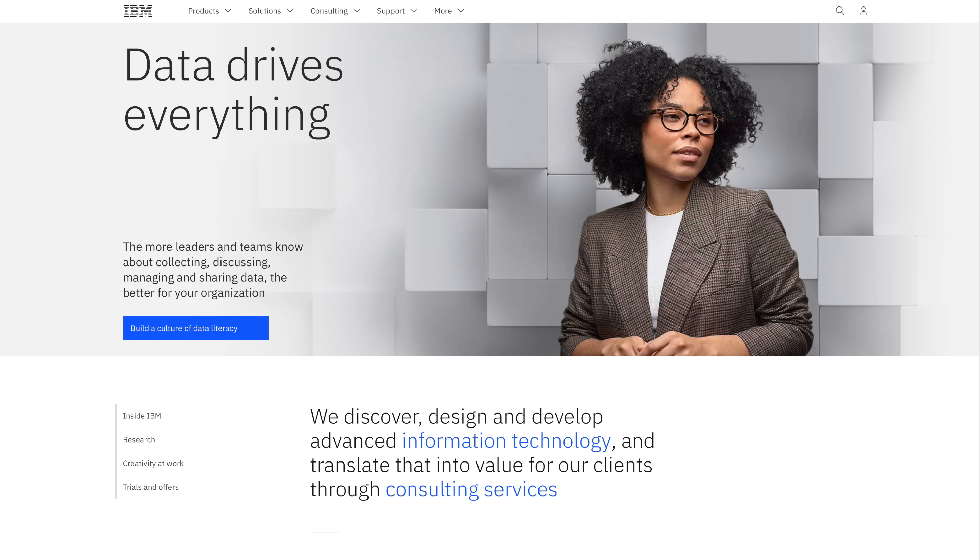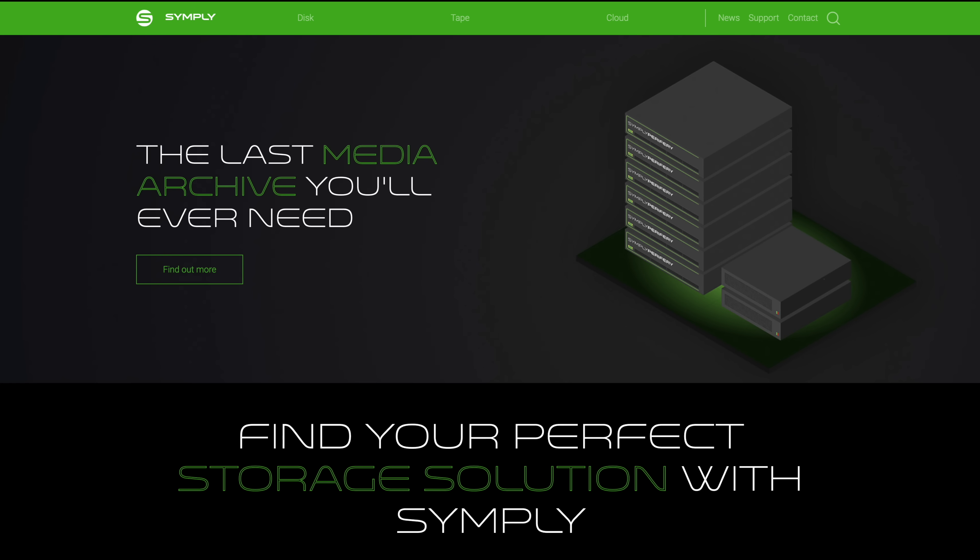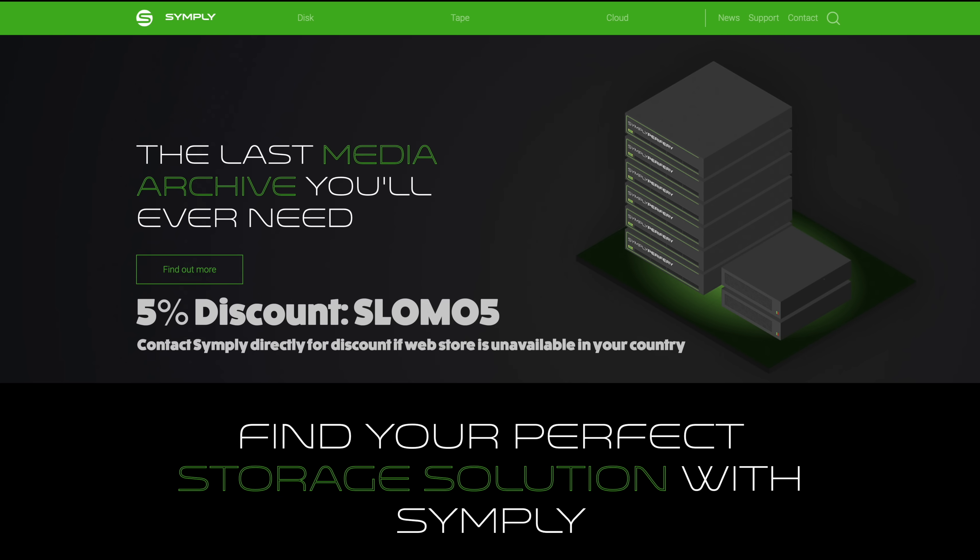Big thanks to Simply, Yoyota, and IBM for supplying all the goods in this video and fixing a problem that's been building over the last 10 years — and hopefully making the next 10 years much more bearable. If you're thinking about getting into LTO backups and you fancy a DIT LTO yourself, Simply have provided us with a five percent discount across all their products on GoSimply.com — just use the code SLOMO5. Thank you very much for watching, make sure you check out the main channel to see what we've been up to there, and I'll see you next time.